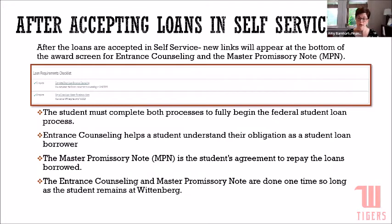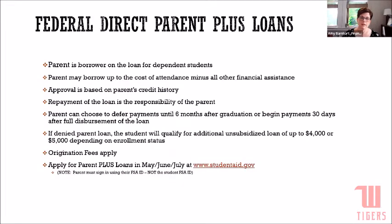We want you to have those ready to go by the time you come for summer orientation. Around June 9th or 10th, we'll send you a copy of your award letter and directions for completing all of these steps. The Federal Direct PLUS Loan is not going to appear in self-service until we process the loan here at Wittenberg. If your parents plan to borrow a loan, they have to complete the loan process first, and they'll get information on how to do that during summer orientation.